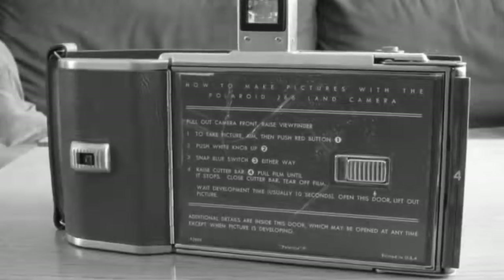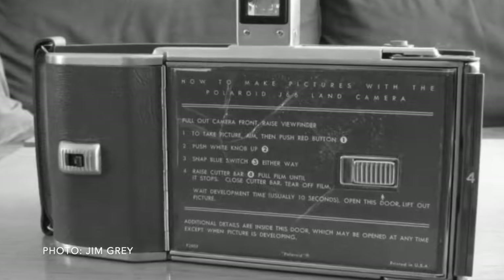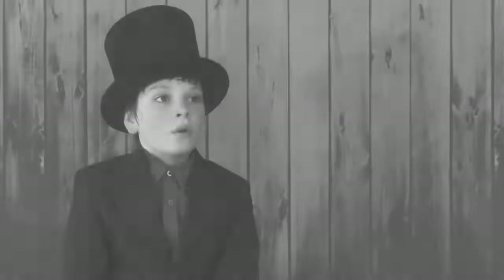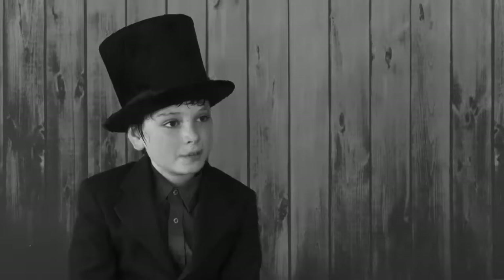Mr. Gray also said that the film discontinued in the early 1990s, way before I was born, but because it is not yet 100 years old, it is a vintage item. Mr. Gray was so helpful and knows so much about cameras, I invited him on my show. Welcome, Mr. Gray. My first question is, why do you collect cameras?